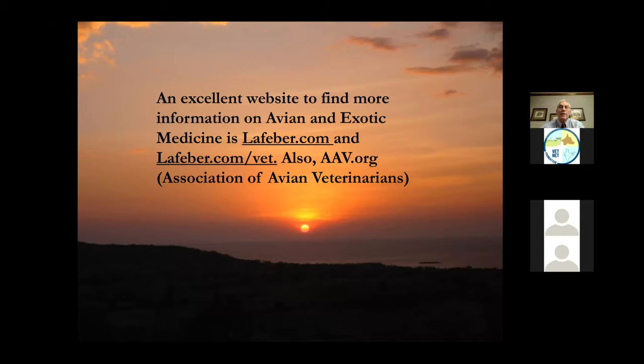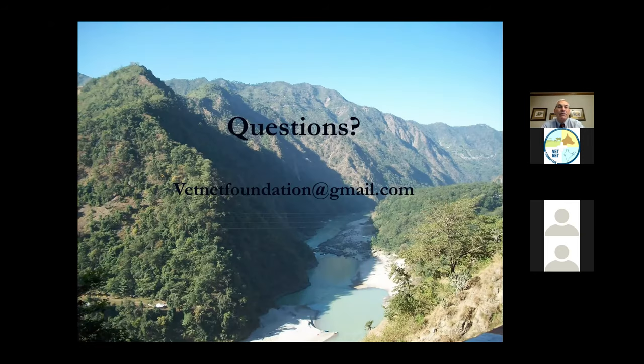If you have questions later, you can contact Dr. Dixon at the VetNet Foundation at gmail.com. I hope to be doing this another couple of times and we'll go into different procedures and diseases - how to take care of broken bones and things like that.